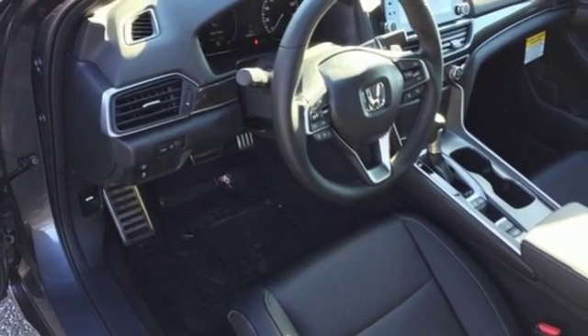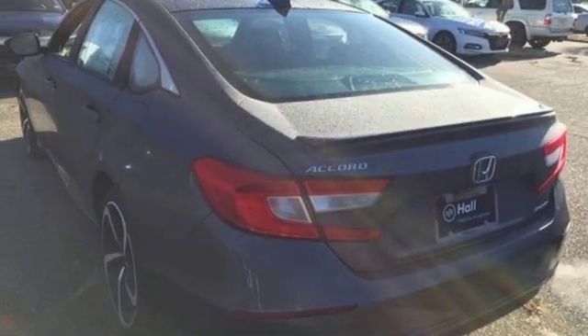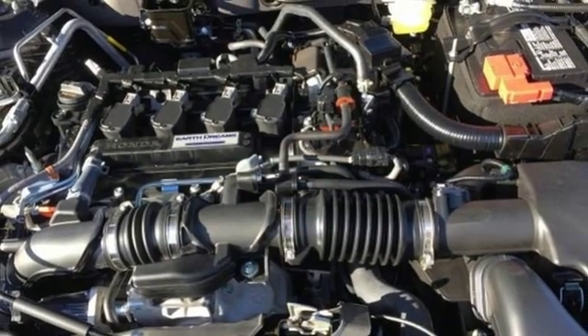Continuously variable automatic transmission, aluminum wheels, gas pressurized shocks, and intercooled turbo inline four-cylinder engine.